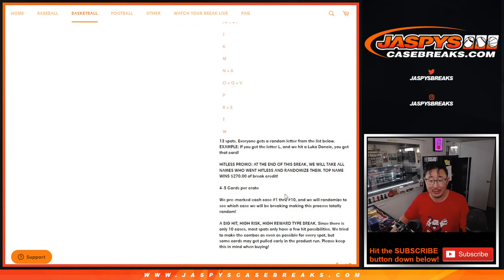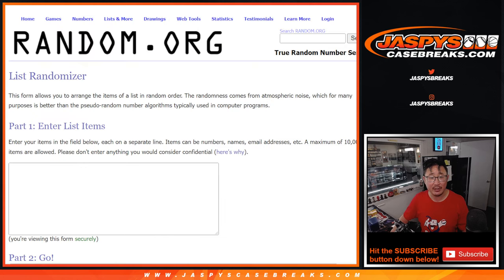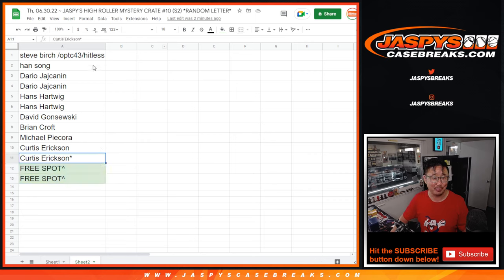If you go Hitless, the promo previously was you get a spot on the next break. Obviously there is no next break, so we're going to give you $270 of break credit — we'll keep track of the Hitless names as well. Big thanks to the letters right here and big thanks to this group for making it happen.